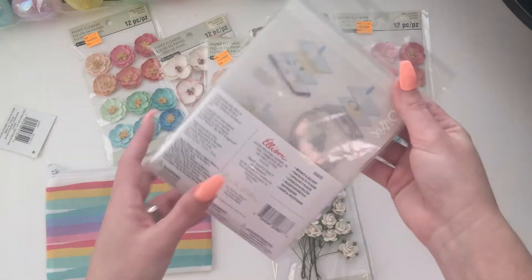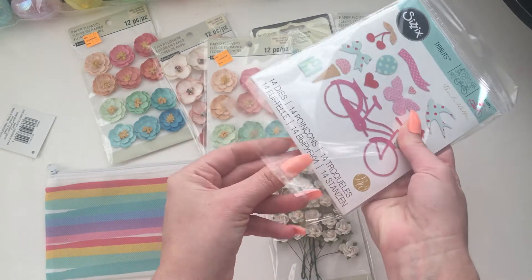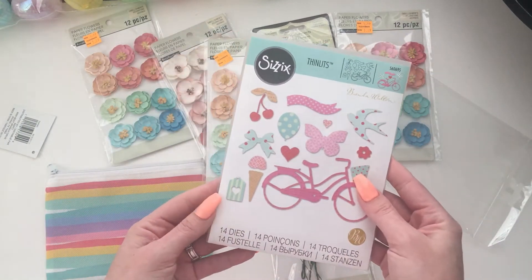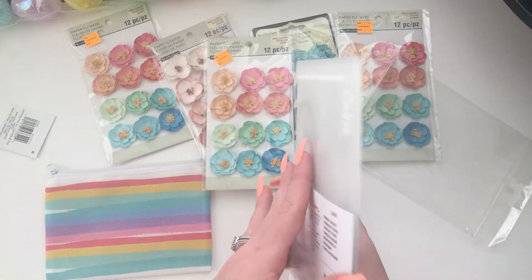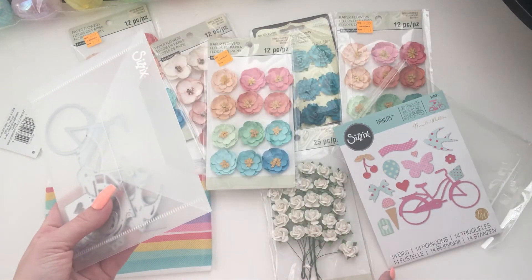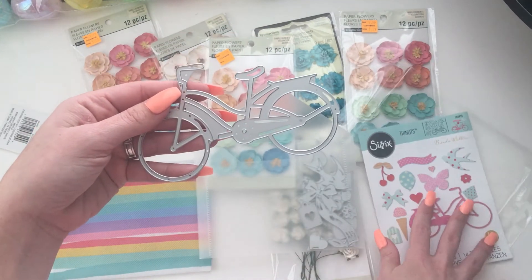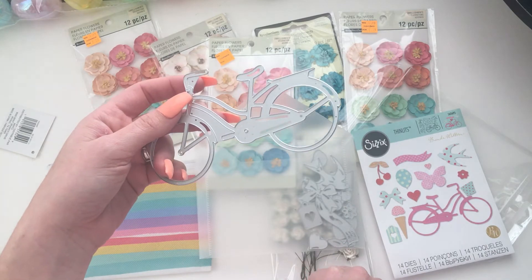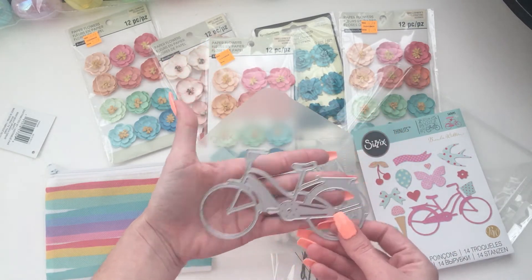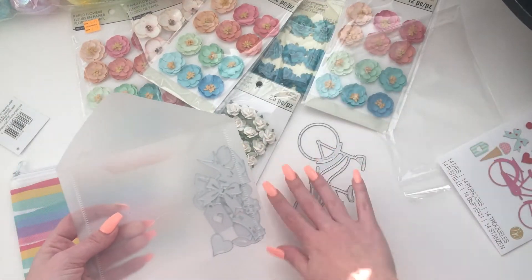And then this one I used my Joann's competitor coupon. Joann's has a coupon right now for 60% off one item. So I got the Sizzix dies — I don't know if this is new or old, I'm new to this whole game so everything's new to me. It comes with 14 dies. This is normally $19.99. I got a bike die and it's big — about the size of my hand. There it is cut out.